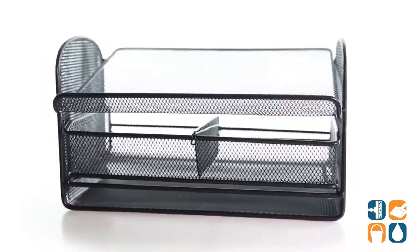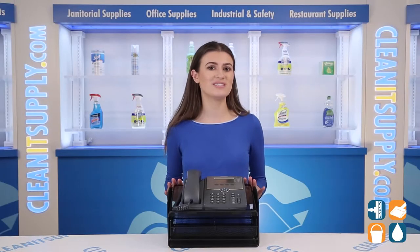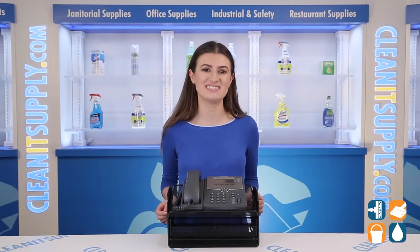Optimize your desktop space with the Safeco Telephone Stand. The sturdy phone stand is 12 inches wide, 7 inches tall, and 9 inches deep.